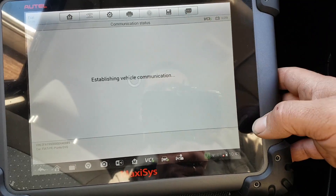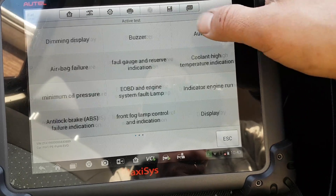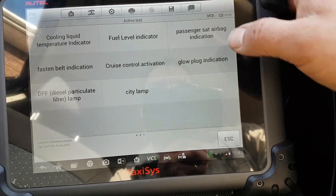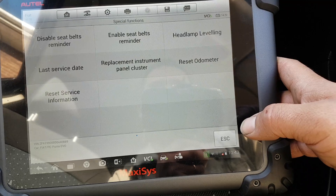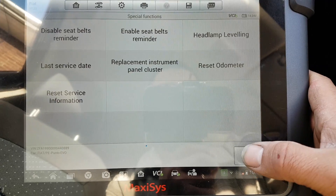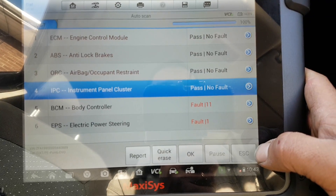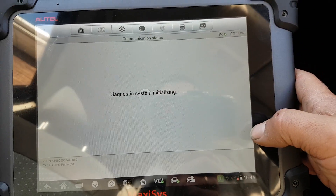Active tests — self-explanatory on this. Special functions. Body control module.